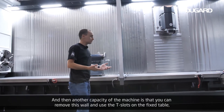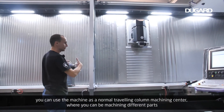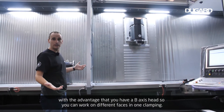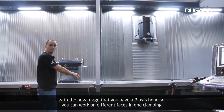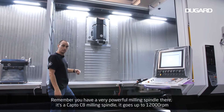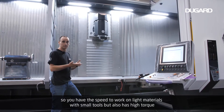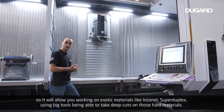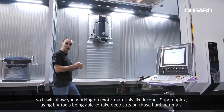Another capability: you can remove this wall and use the T-slots on the fixed table, using the machine as a normal traveling column machining center — machining different parts with the advantage of a B-axis head so you can work on different faces in one clamping. Remember, you have a very powerful milling spindle: a Capto C8 that goes up to 12,000 RPM. It has the speed to work on light materials with small tools, but also high torque — allowing you to work on exotic materials like Inconel and Super Duplex, using big tools and taking deep cuts on those hard materials.